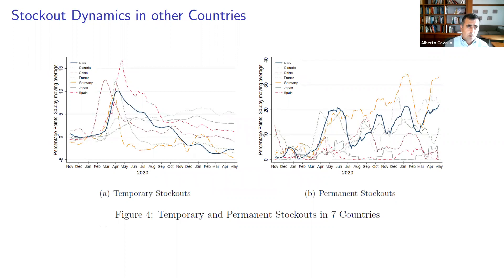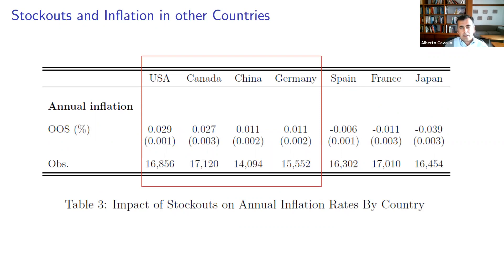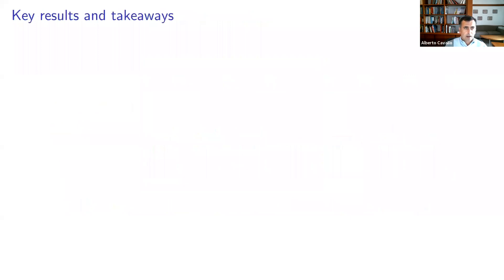In other countries, we find similar stock-out dynamics on a broad basis, with interesting differences discussed in the paper. The countries where we find the stock-outs to be most persistent are the US, Canada, and Germany, and those also turn out to be the countries where we find the greatest effect on inflation. So there is clearly a correlation between those two variables across countries.